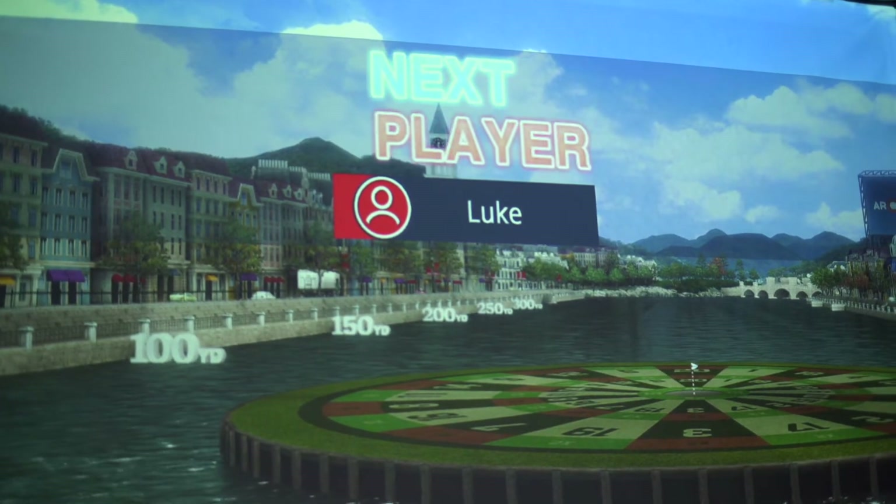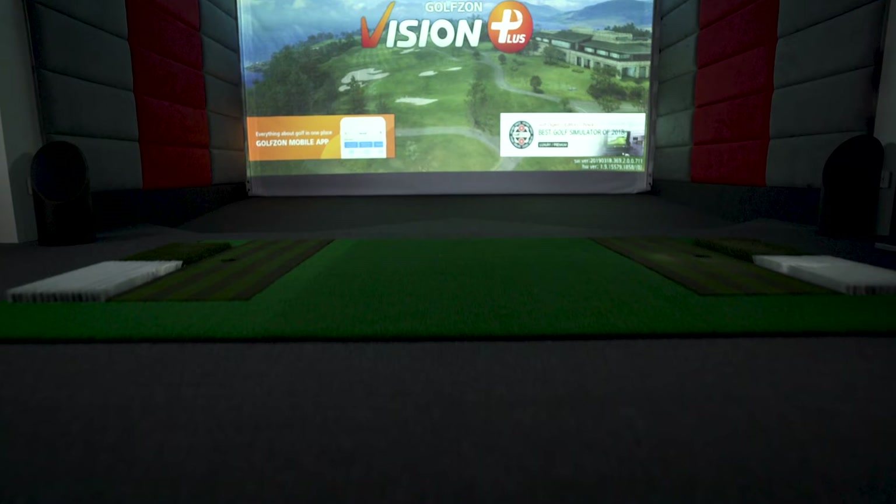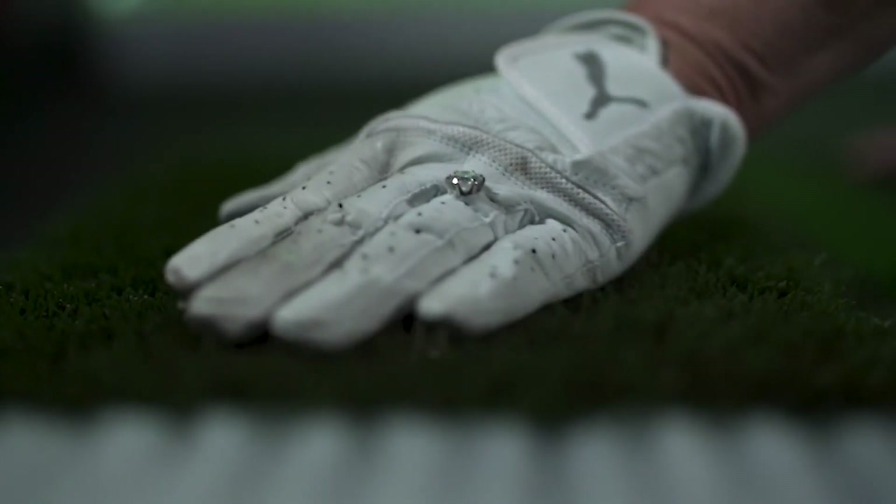For a night of entertainment, fire up the arcade mode. Whether you're an amateur or a pro, this feature ensures fun, challenging games for all. Three specially designed mats accurately portray real-life fairway, rough, and sand bunker landscape conditions.